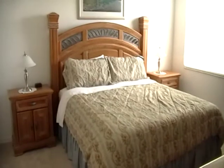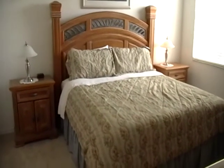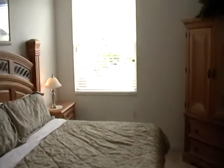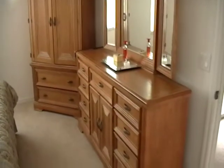We now have the master suite, complete with a king size bed, double end tables with lamps, and a window that overlooks the golf course and lake. There is also an armoire and a triple dresser with mirrors.